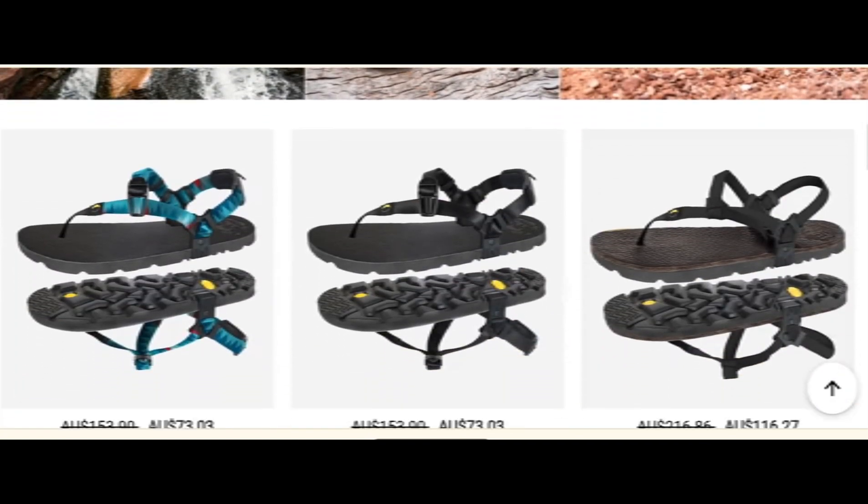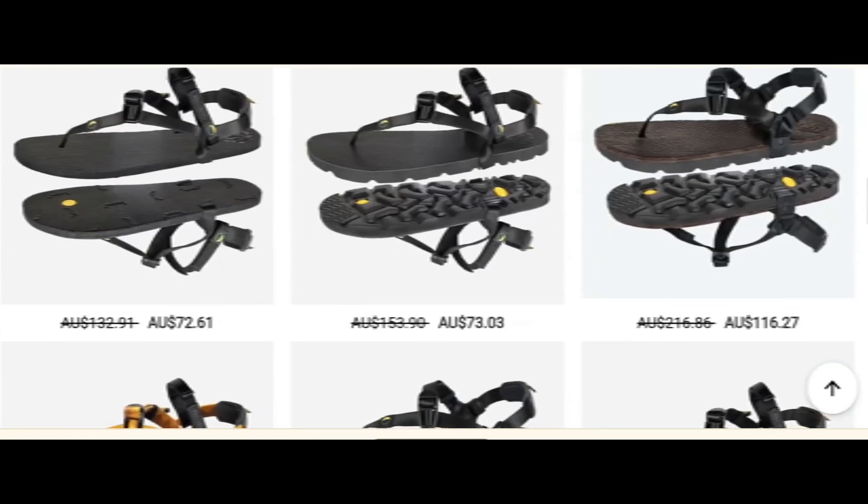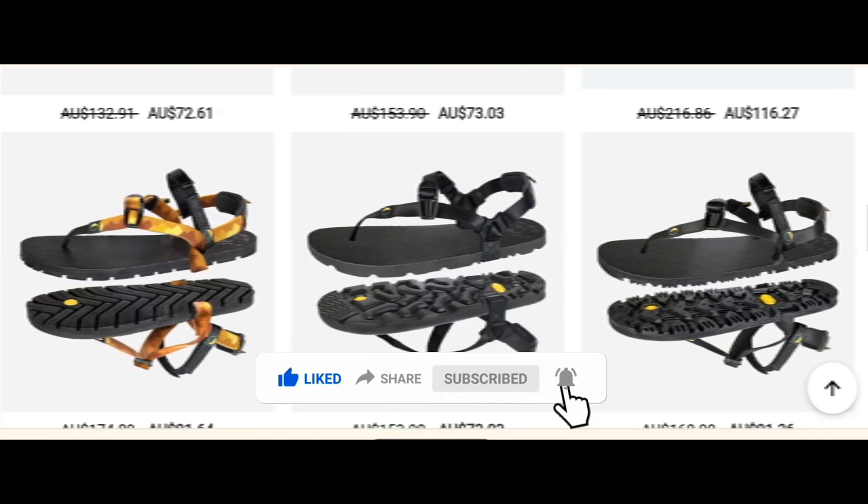We are providing complete detail about this site, so stay and be with us — don't miss any points. This is an online site which offers multiple types of sandals collections, as I can see different types of sandals. Before going further, do like, share, and subscribe to my YouTube channel.